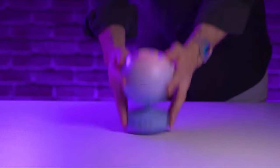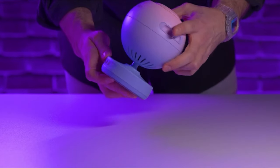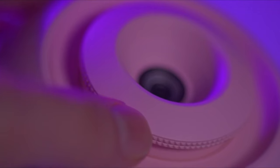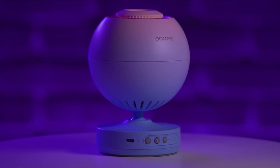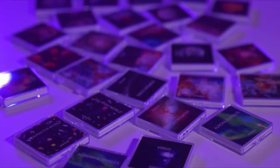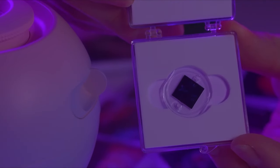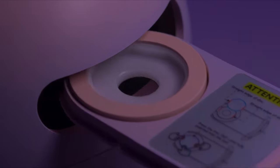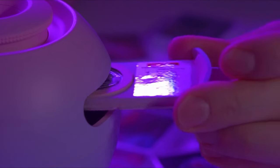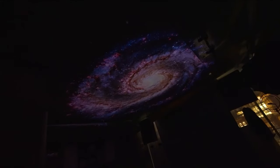Immerse yourself in the breathtaking beauty of the cosmos with the Pococo Galaxy Star Projector, featuring a next-generation high-transparency optical lens that reveals every detail of the night sky. With an industrial-grade 2 million pixel lens boasting an impressive 95% light transmission rate, this projector offers unparalleled clarity and realism. Dive into an array of disc series sets, from constellations and starry skies to the Milky Way and planetary discs. With a 30-degree adjustable angle, two power supply options, three timer settings, and a disc rotation function, this lamp offers unparalleled flexibility. Definitely a must-have for space enthusiasts.